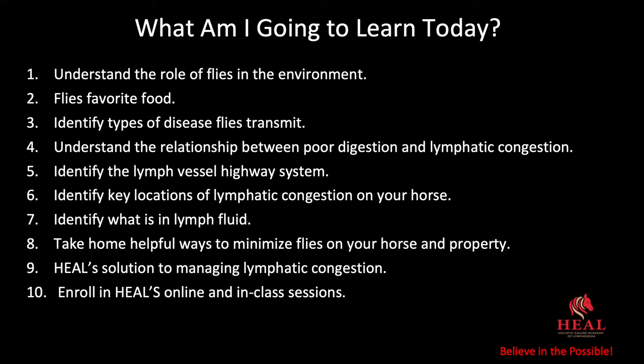Five: identify the lymph vessel highway system. Six: identify key locations of lymphatic congestion on your horse. Seven: identify what is in lymph fluid. Eight: take home helpful ways to minimize flies on your horse and property. Nine: heal solution to managing lymphatic congestion. Ten: enroll in HEAL's online and in-class sessions.